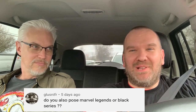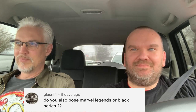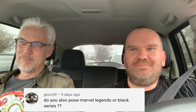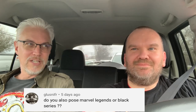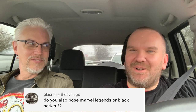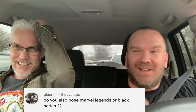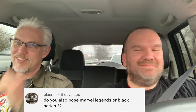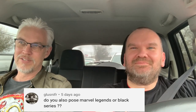Next question: do you pose Marvel Legends and Black Series figures? I believe that's from Glue Sniffer. Black Series — yeah, I used to pose those things like crazy back in the day, especially when they first became a thing. I actually remember looking at the photos Hasbro was taking of the Black Series figures at the time and thinking, why am I not doing this for them? Hasbro, if you need our help, we're a message away. I considered reaching out but I just let it go.